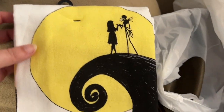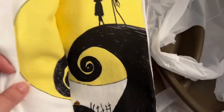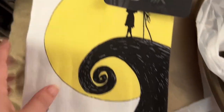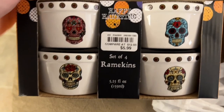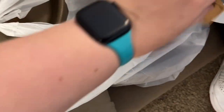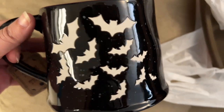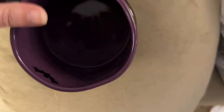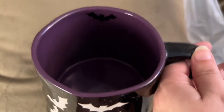We also picked up from Bill's this Nightmare Before Christmas dish towel set — it comes with a set of two and these were $5.99. We also got this set of Day of the Dead themed ramekins — $5.99 for a set of four. And for $5.99 I picked up this awesome bat mug. It's got the black outside with the glittery bats and the inside is purple. To go with this new hot cocoa topper that I found at Walmart — it's pumpkin spice.